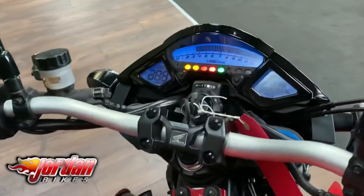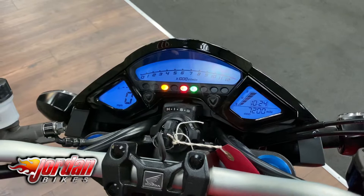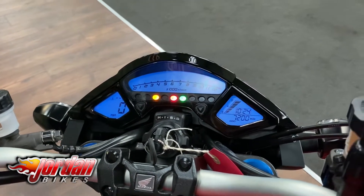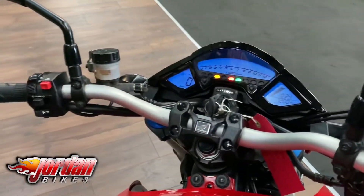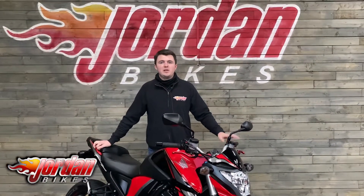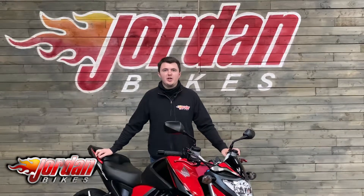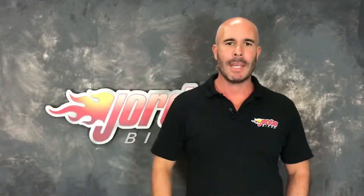Coming over the top, I'll just show you the display on these. Like I mentioned, it is an ABS model, it has got the Honda Immobilizer, and it's a full digital dash as well on these bikes. So if you do fancy this bike, as always please do give us a call or pop down to the showroom and we'll get your name on it. Cheers.